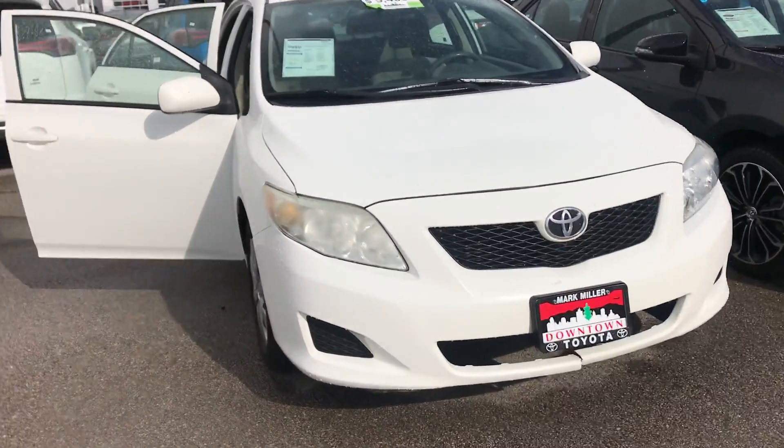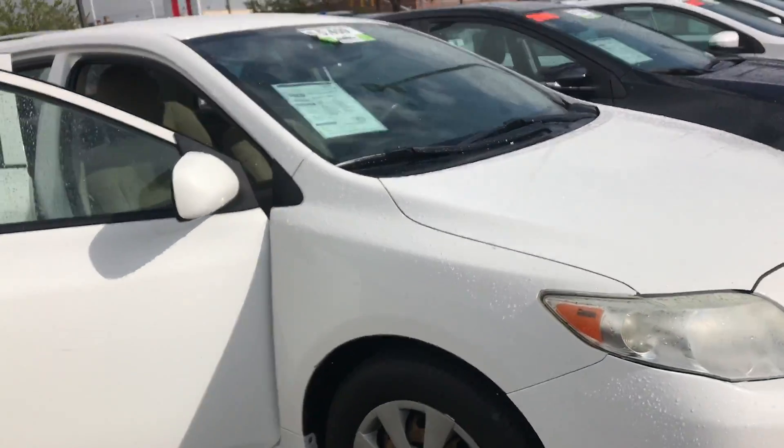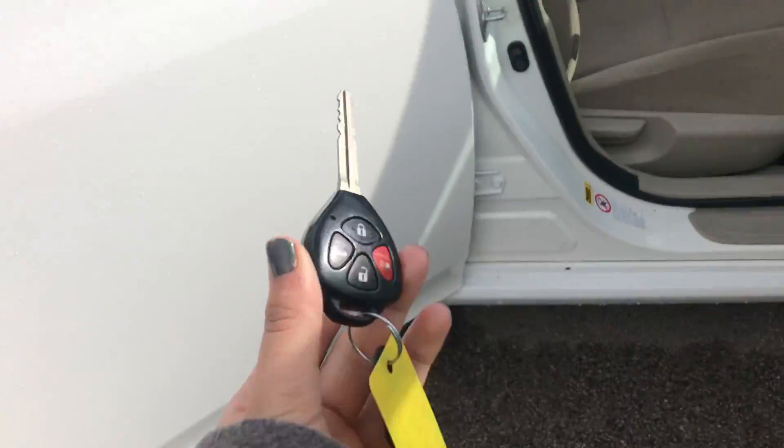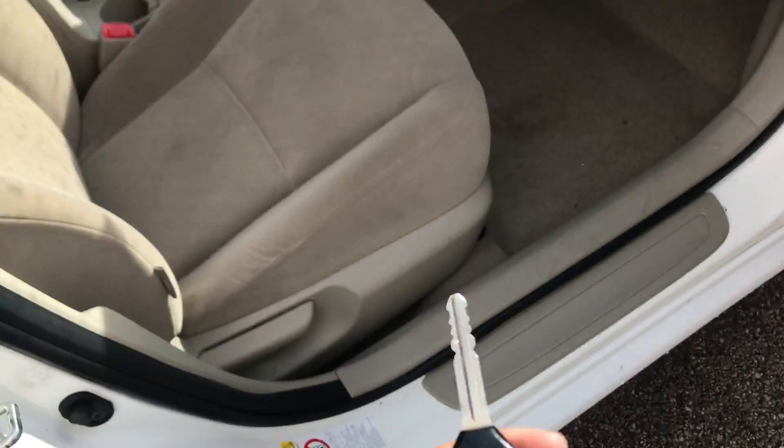Hi Michael, this is Sam here from Mark Miller Toyota. Right here I have for you our 2009 Toyota Corolla LE in the color white. Starting off with the key fob, this is what it's going to look like — you do have keyless entry.